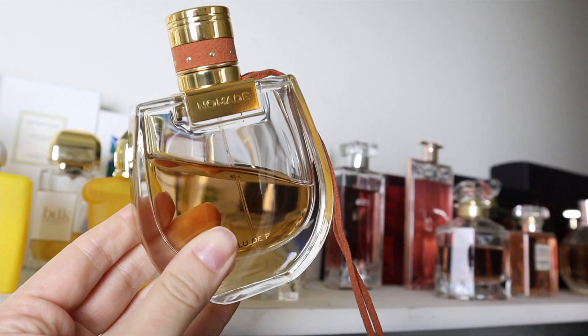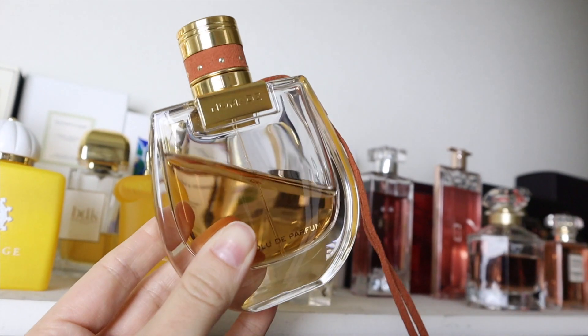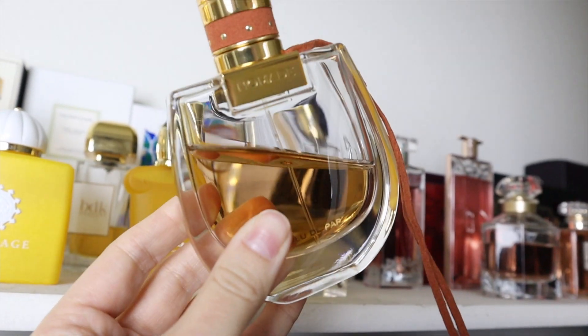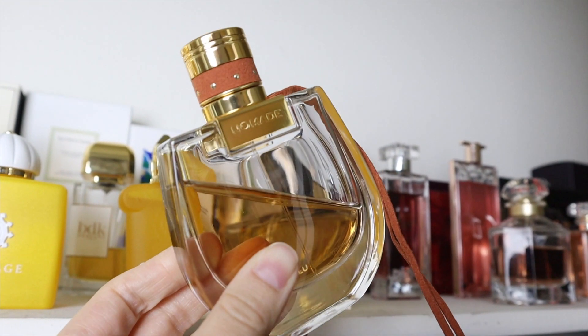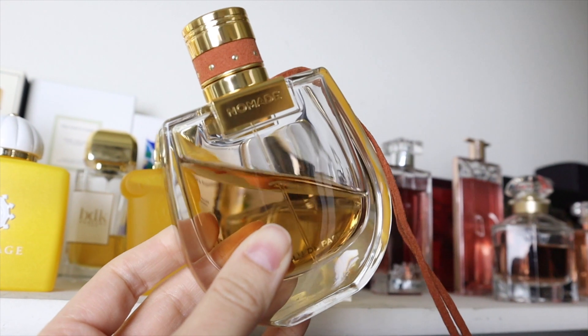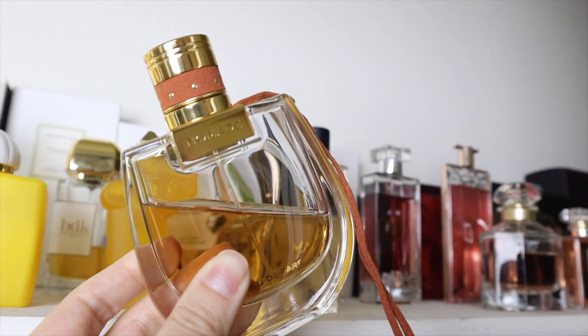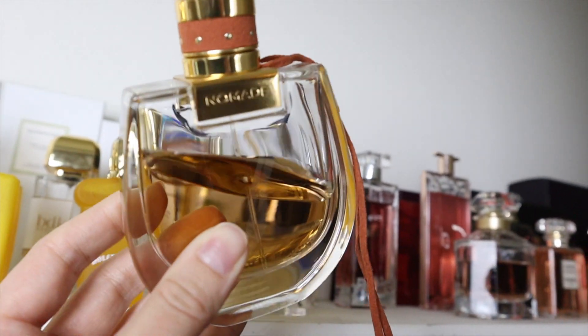Chloé Nomade Absolue — I love this one and the original, but this is my favorite of the two. It's a bit more woody, which is my favorite. It's super classy and refined, a beautiful citrus fragrance. You have Mirabelle plum and then there's a great oakmoss note — just beautiful and woody.